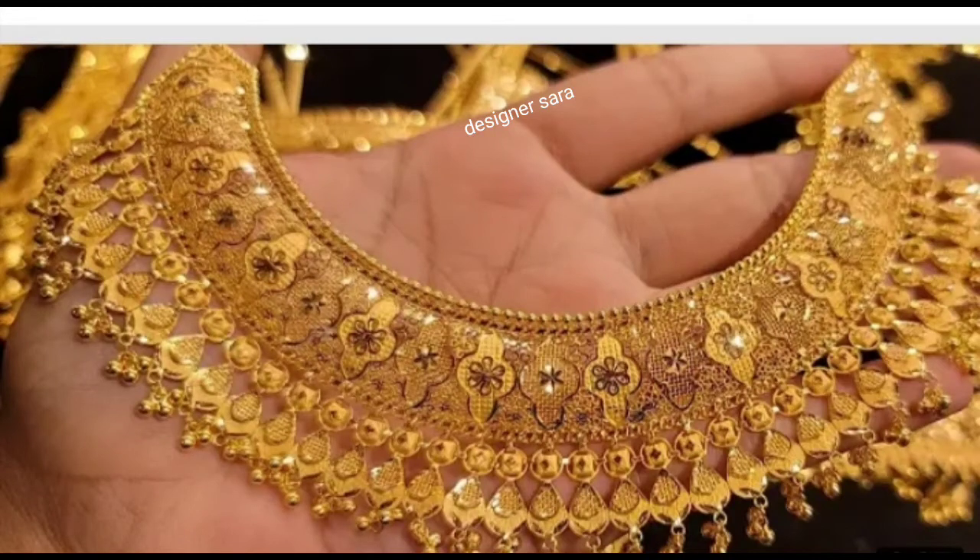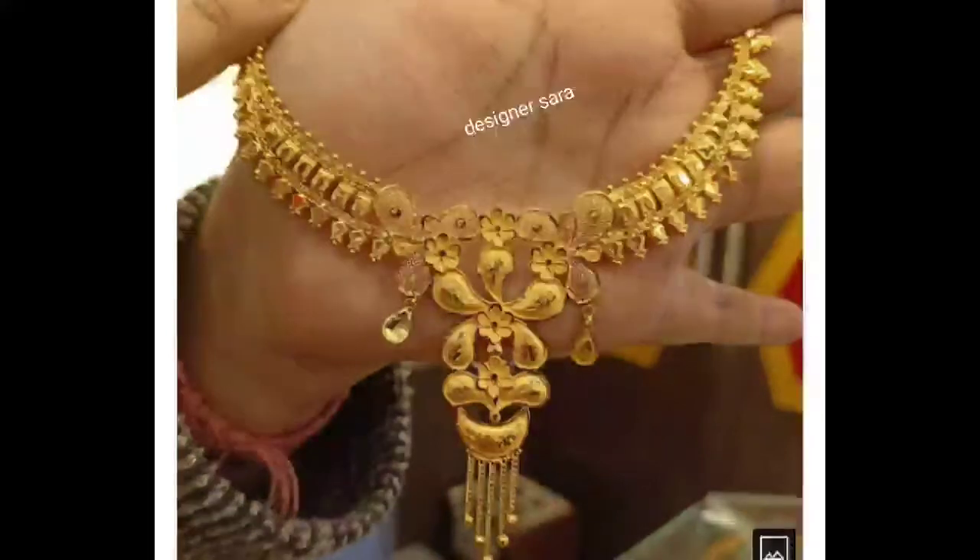Hello, I am here, and welcome back to my channel. Welcome to my Bridal Gold Necklace collection.